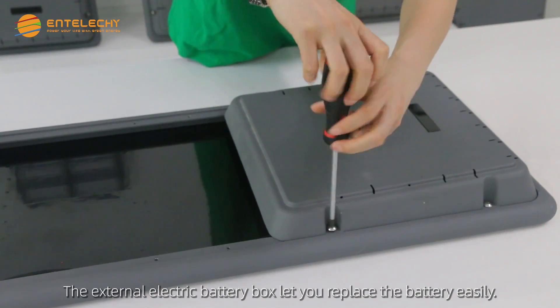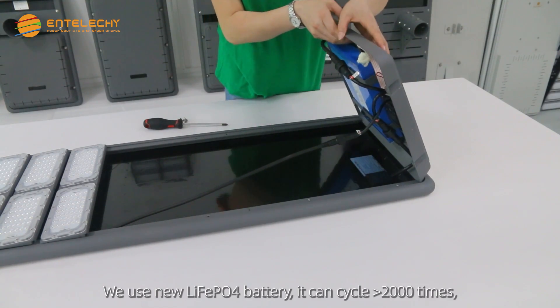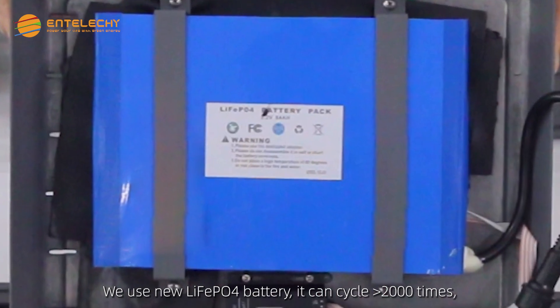The external electric battery box lets you replace the battery easily. We use a LiFePO4 battery that can cycle greater than 2,000 times.